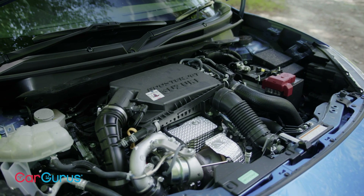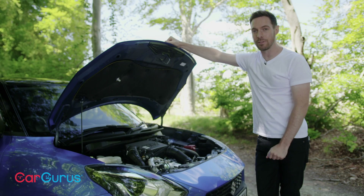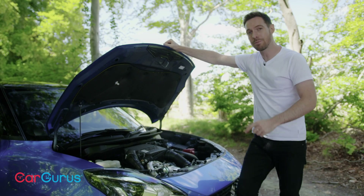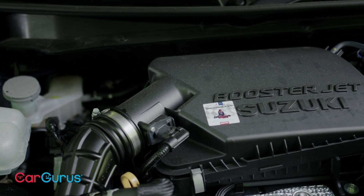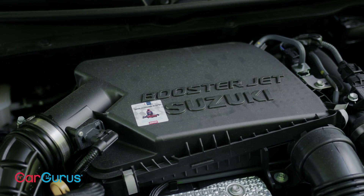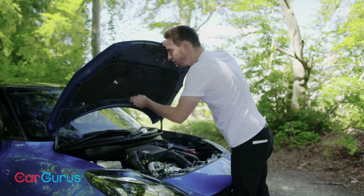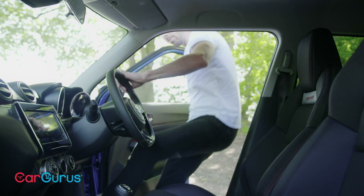It now develops 127 brake horsepower, which is 10 less than the previous version. Suzuki says it'll reach 62 miles per hour in 9.1 seconds — again that's about a second slower than the previous model. So the Swift Sport is slower and less powerful than it used to be; however Suzuki says it's now six percent more fuel efficient, quoting a combined economy figure of 50 miles per gallon. The electric motor also helps to generate more torque low down in the rev range than before.